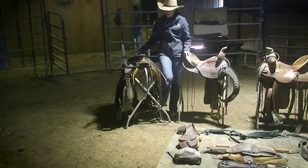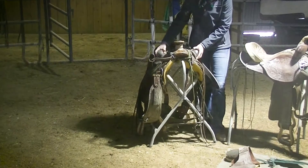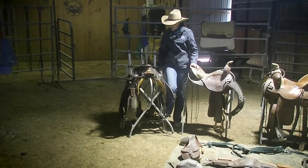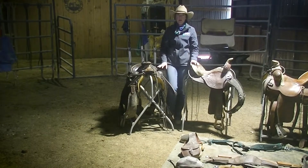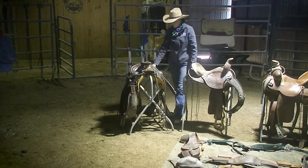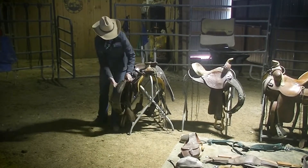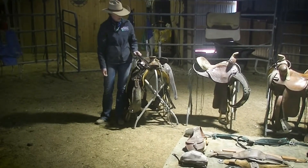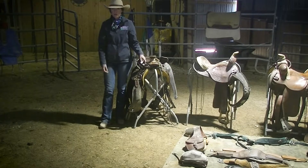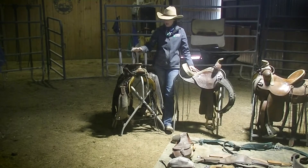This is called a wade saddle, also known as a slick fork saddle — it doesn't have those bumps, though you can attach buck and rolls to it. I usually ride this saddle without buck and rolls on one of my more seasoned horses. It's a good saddle for ranch work, it's a heavy made saddle, also a Billy Cook, and it has a back cinch with a wide flat back cinch and a rope strap. So we've talked about a ranch saddle, a barrel saddle, and a wade saddle.